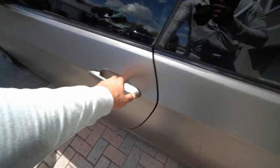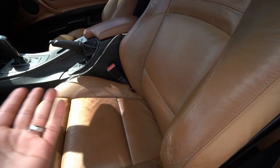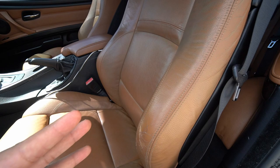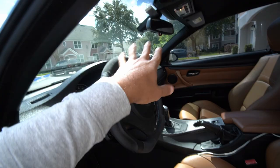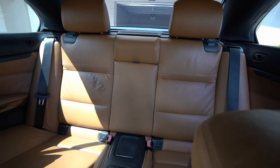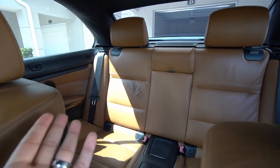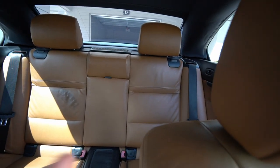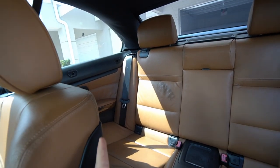Reason number one: it's much easier to clean the interior, and you can actually clean it much more efficiently as well. With the top up, this essentially becomes a coupe on the inside. Cleaning the front seats isn't really an issue whether you have a convertible or not, since they're right next to the door. But when you get to the back, it gets a little tricky. On a regular coupe it's doable, but it definitely takes a little more work and it's not as efficient as when you have a convertible and can drop the top.